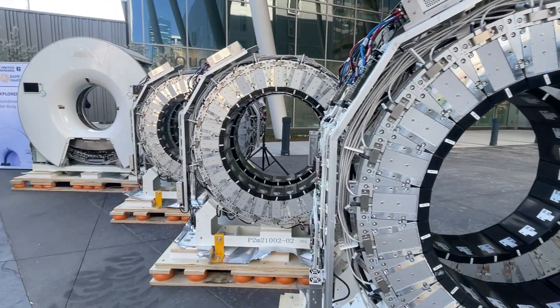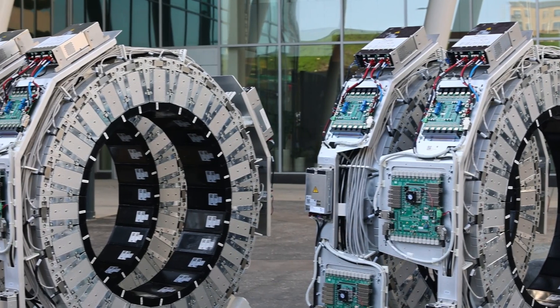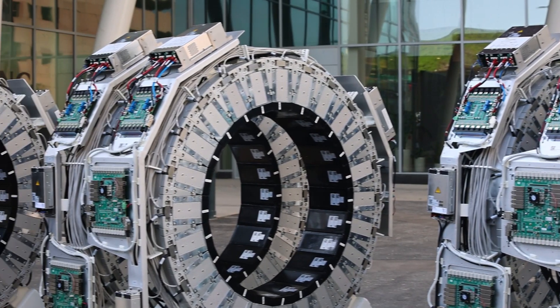We are also going to open a brand new field for the application of PET technologies. Because of the way lower dose and way faster scan time, we can start using this technology to help kids around the world. Pediatric applications in oncology, neurology, and cardiology — this is going to be our main focus here at Banff Health.